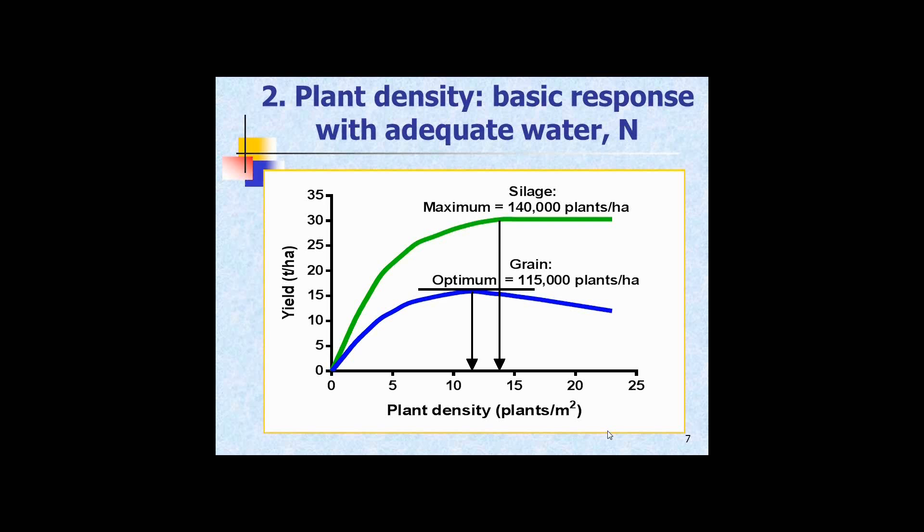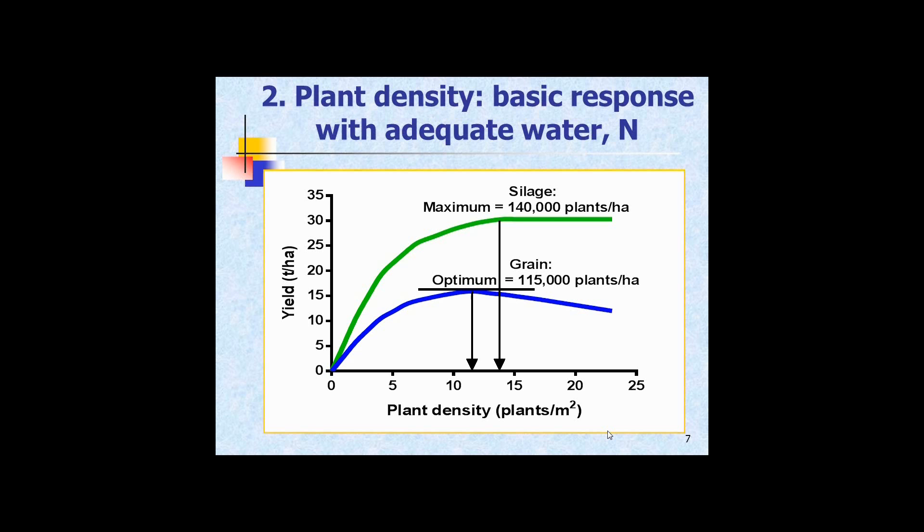Moving on to plant density. The basic response to plant density in a virtually unlimited environment — we occasionally get those in New Zealand, with lots of nitrogen and lots of water — silage production is maximized at about 140,000 plants per hectare biologically, and grain yield is optimized at about 115,000 plants per hectare on an average-sized hybrid with modern genetics. Notice it drops off just a little bit as you reach that optimum. In the good old days it would have gone sharply downwards as the crop lodged or went barren.